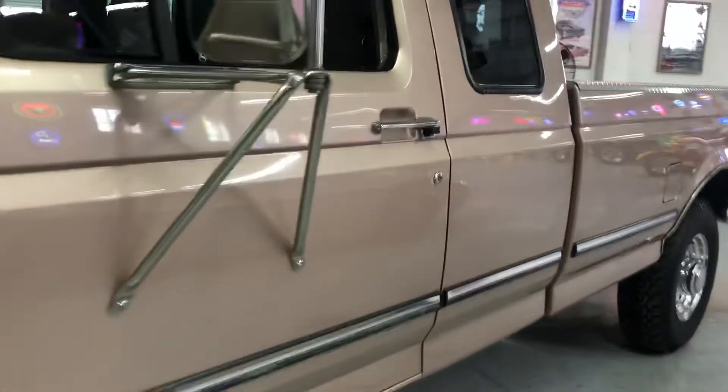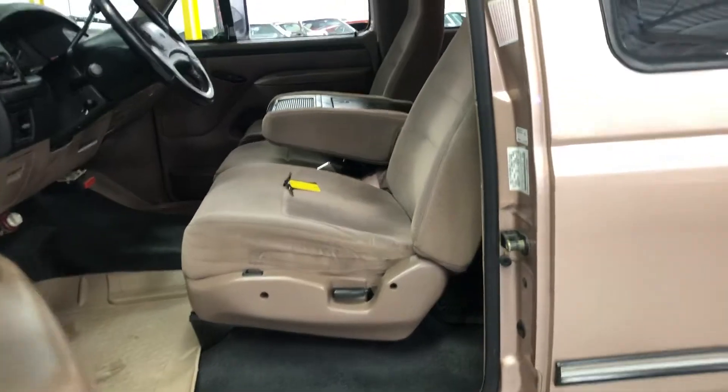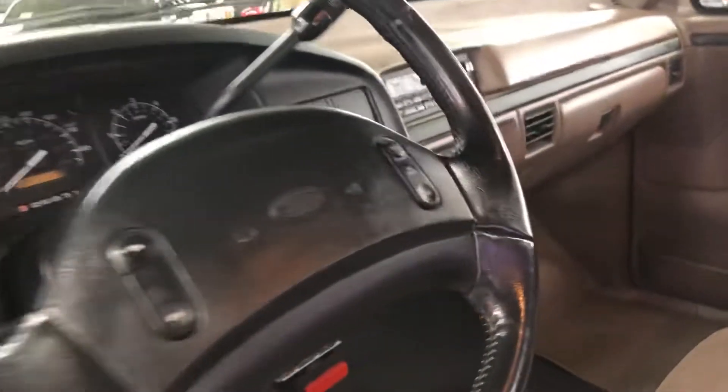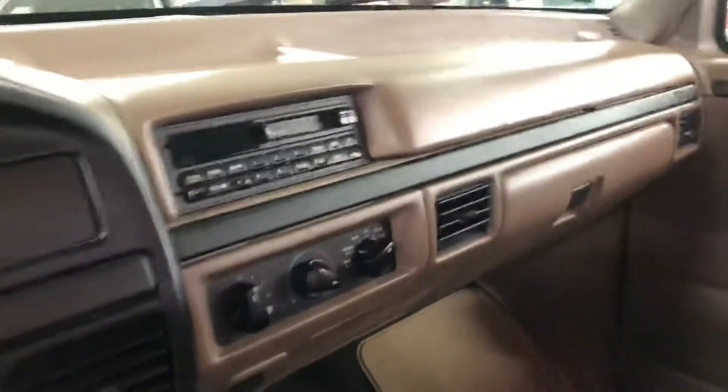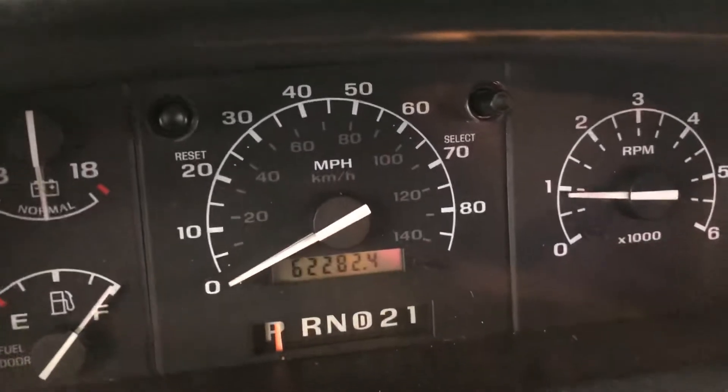This is the type of truck that you don't want to use as a tool just because it's way too nice for it. The interior and everything here is original low mileage. I'm going to get this fired up and we'll go do some of the functions — everything works just as it should. Monstrous 460 — look at that — 62,282 original miles, everything works on it just as it should.